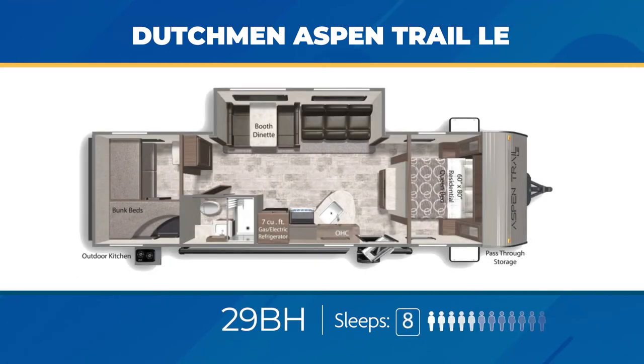The 29BH comes with a private bunk room and can sleep four on its own. Add the front queen bed, convertible sofa, and dinette and you get up to eight places to knock out and snooze. The 29BH has a nice entertainment area up front and a nifty outdoor kitchen.